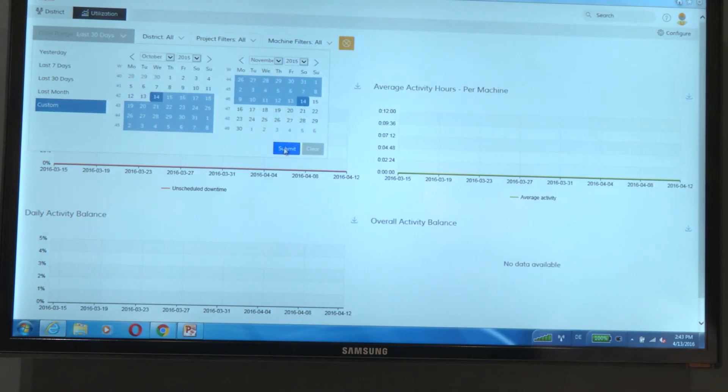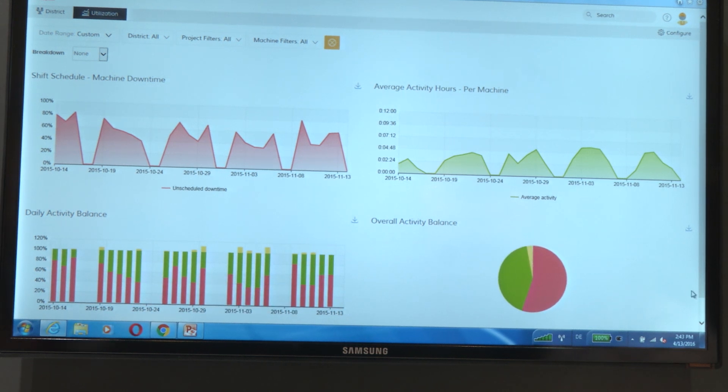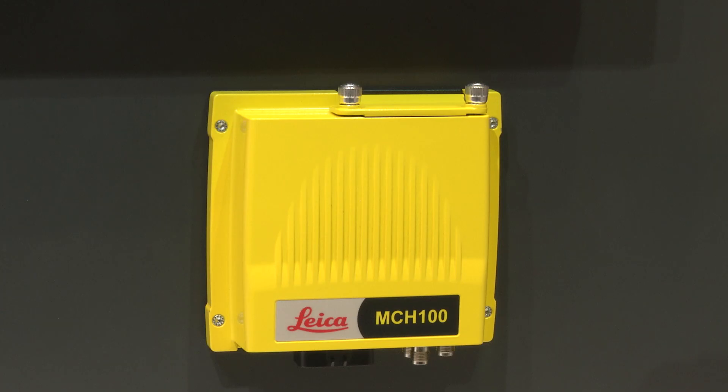This is basically what we're announcing at Bauma — this is the utilization module, showing when the machine is working and when it is not working. You install an MCH 100 on either an existing machine control system or standalone on any machine, whether or not you want machine control on that machine. Once installed, we start tracking locations in real time as well as the utilization of the machine.